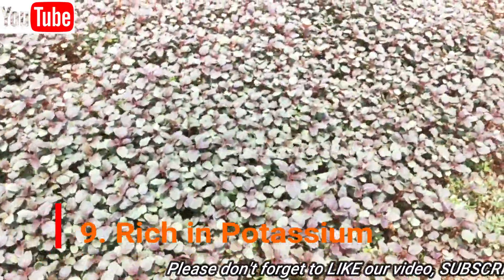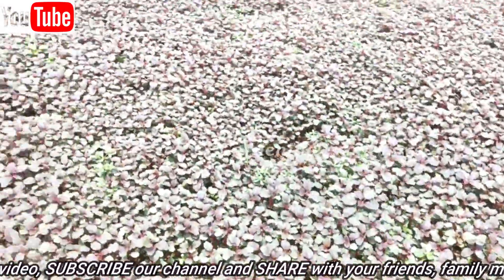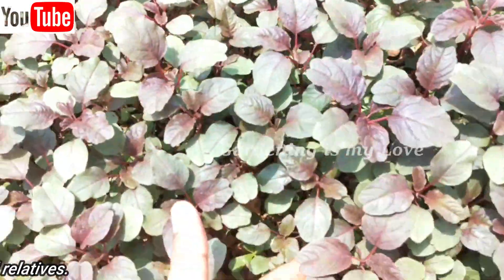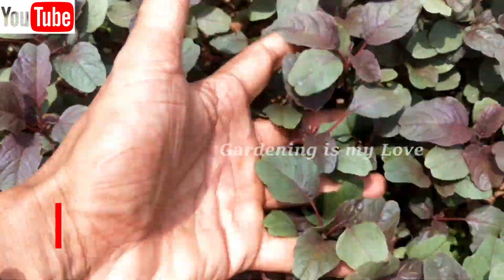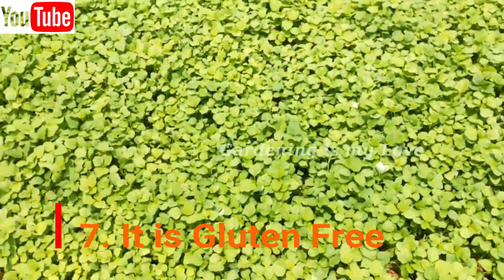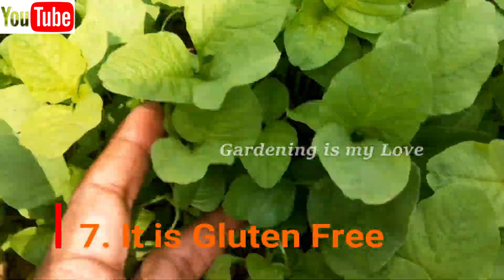Another important thing about Amaranth is that it is gluten free. The seeds of the Amaranth plant are used as a grain and can be ground to make it into flour. This is a protein-rich flour that is entirely gluten free, so it can be incredibly beneficial for those who have gluten intolerance.